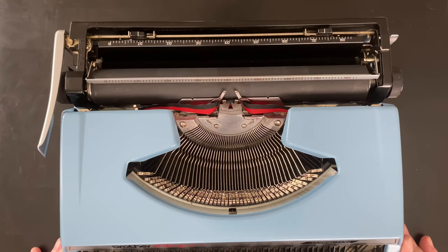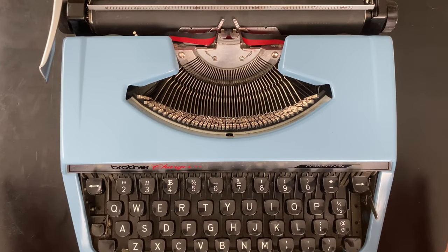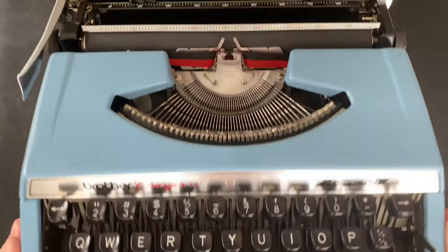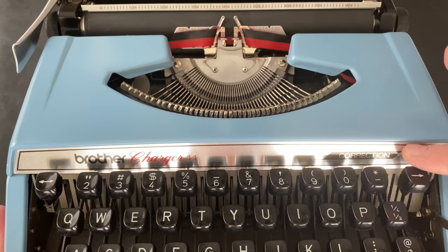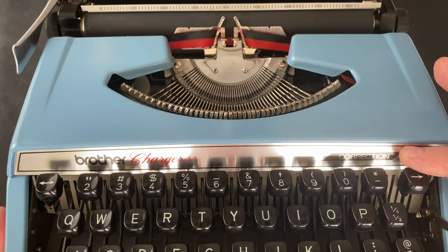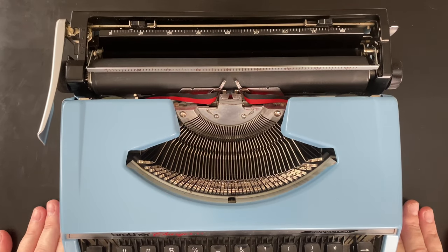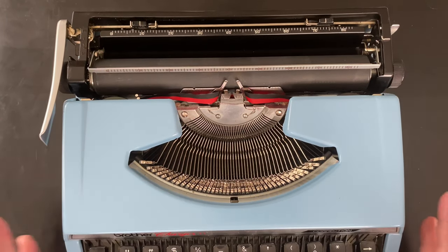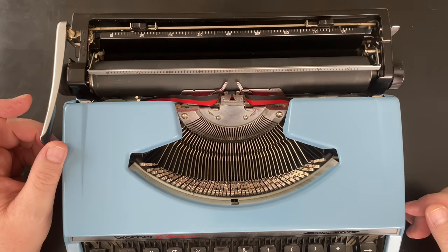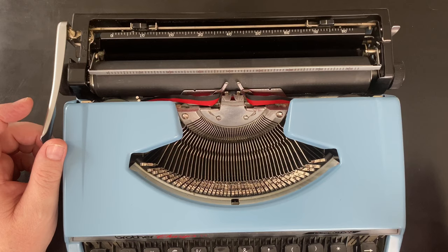According to the typewriter database — and it was a little unclear on the exact year — partly because of the word correction right here, I believe that puts it in the early 70s. Based on the first letter of the serial number, it puts it at about 1971. So I believe this is a 1971 Brother Charger 11, found like a gleaming beacon on the top shelf of the electronics department at the Salvation Army thrift store.